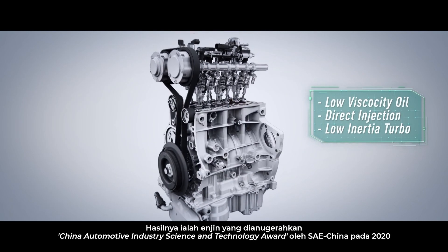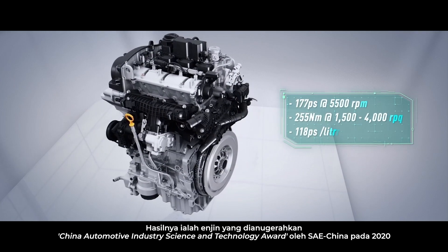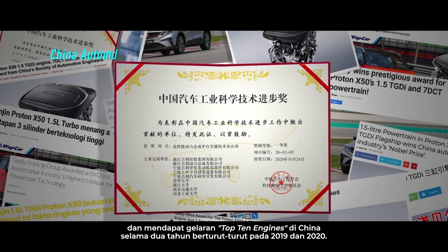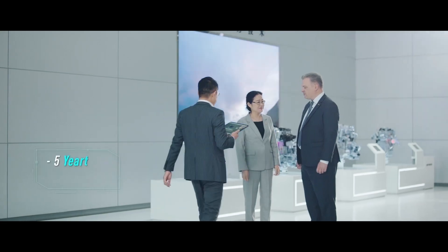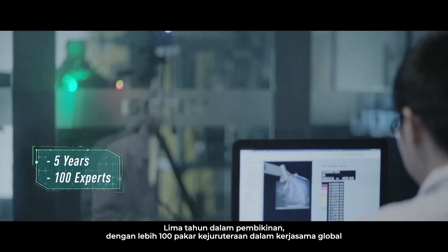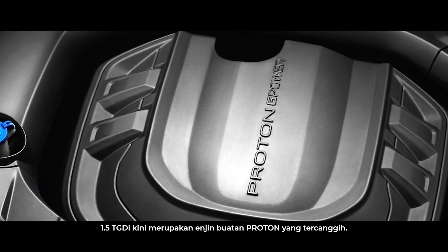The end result is an engine that was awarded the China Automotive Industry Science and Technology Award by SAE China in 2020, and was endowed the title of top 10 engines in China for two consecutive years in 2019 and 2020. Five years in the making with over 100 engineering experts in a global collaboration, the 1.5 TGDI is now the most sophisticated engine made by Proton.